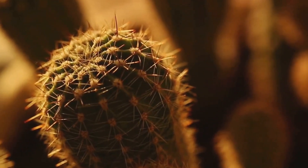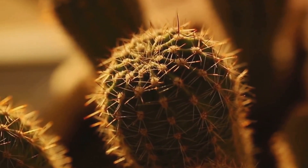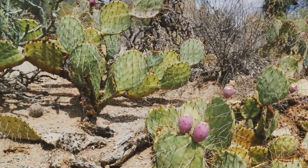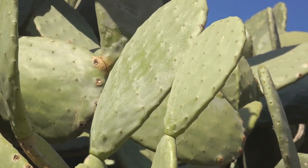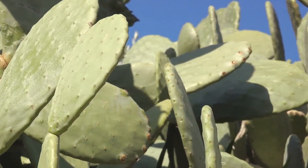Many cacti species boast medicinal properties used in treatments for ailments like diabetes and cholesterol. They're even edible. From prickly pear jam to cactus water, they've carved a niche in the culinary world. So the next time you see a cactus, remember, it's not just a prickly plant, it's a survival expert with a lot to offer.